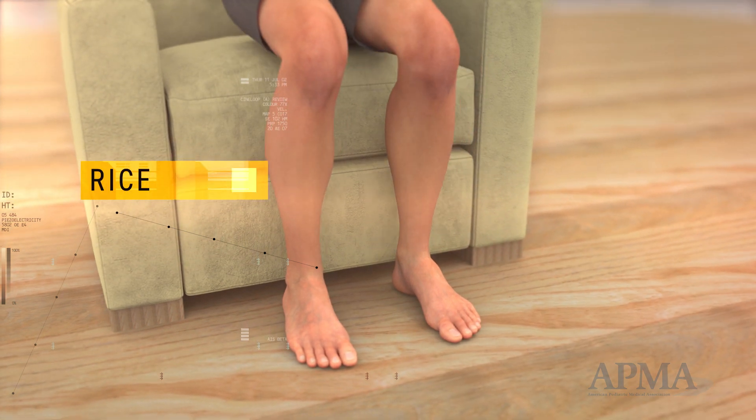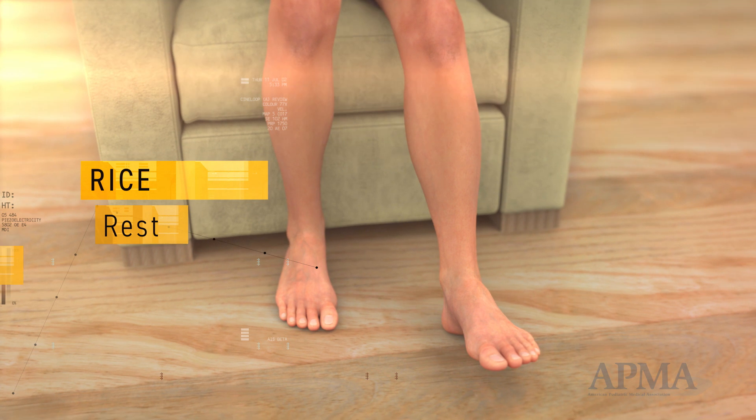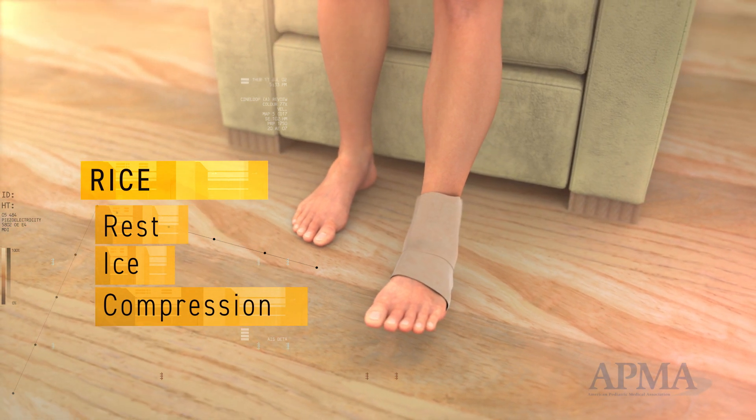For quick relief, remember RICE. Rest by staying off the injured foot. Ice the area for 15 minutes every hour, especially in the first day. Apply compression with an elastic wrap.